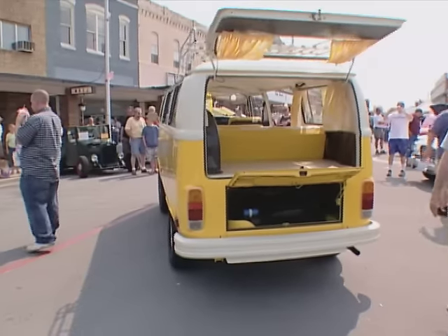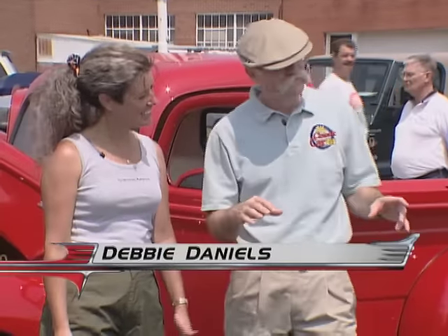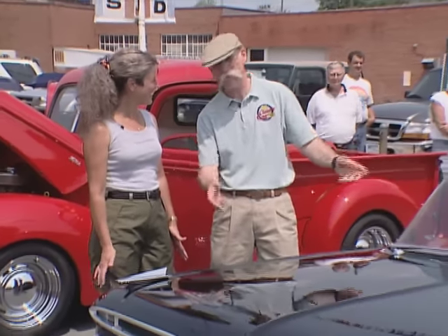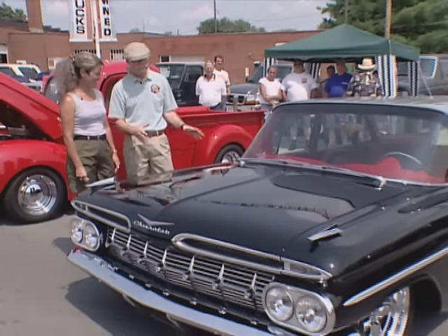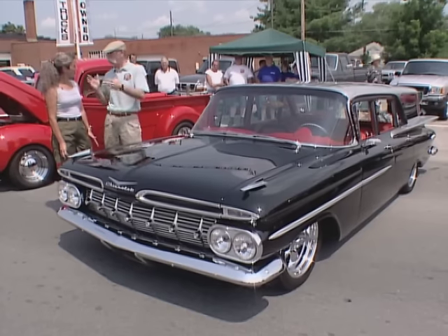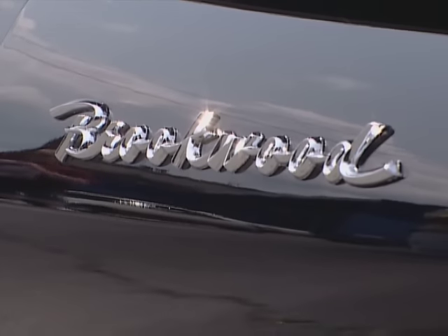It's a '59, though, right? It's a '59. Beautiful, beautiful car. Thank you. And you know, I love the color scheme — the silver, the black, the red interior. But this — this is yours, right? This is mine. And don't you forget it.